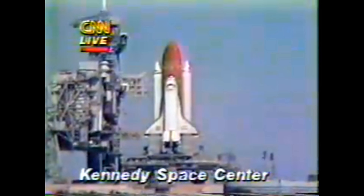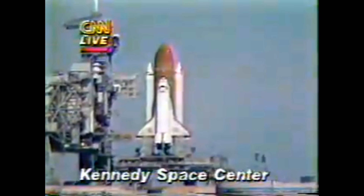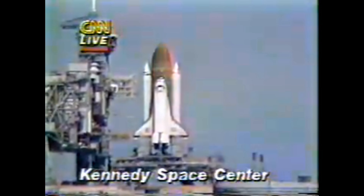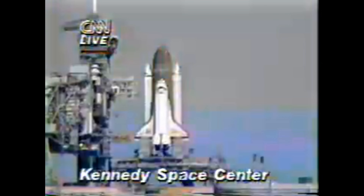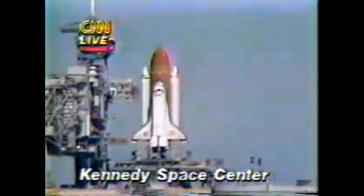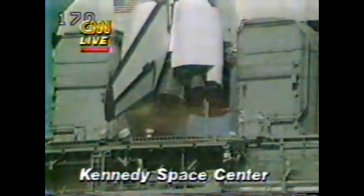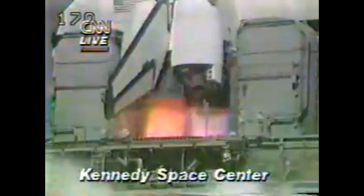Like power units have started. T-minus 21 seconds, and the solid rocket booster engine gimbal now underway. T-minus 15 seconds. T-minus 10, 9, 8, 7, 6. We have main engine start.